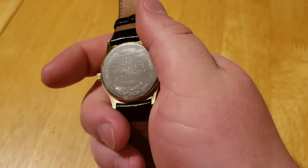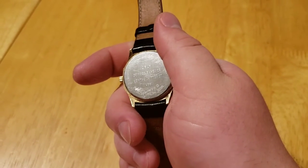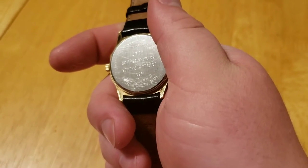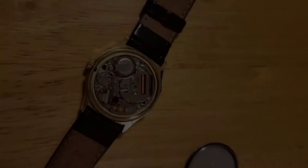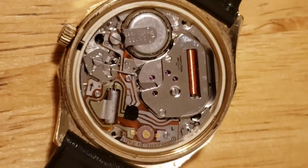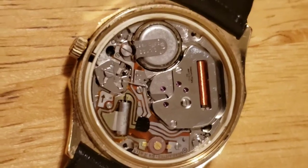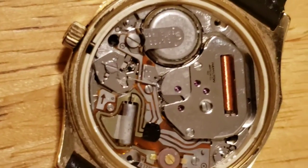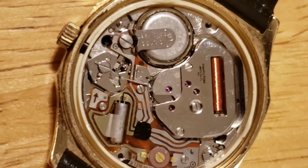I want to pop off that back and see that gorgeous movement. It's a quartz movement, so it's a little bit different than the other ones. And here's the movement — it's a very pretty Hamilton-branded quartz movement. If you look at the case back here, you can see those hand-engraved numbers, which means this watch has been serviced at some point, which is probably why it works so well today.